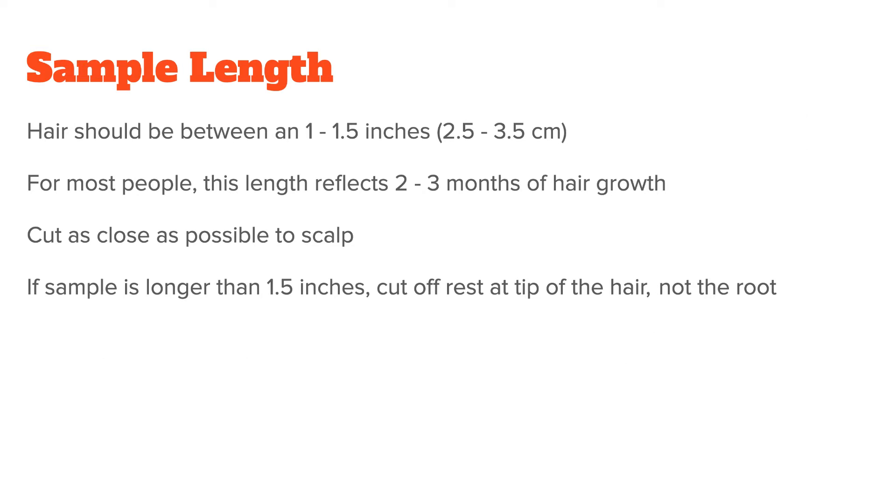You generally want the hair to be between an inch to an inch and a half maximum — so between 2.5 and 3.5 centimeters. For most people, this length reflects 2 to 3 months of hair growth, which is ideal for mineral analysis. Please cut as close as possible to the scalp, and if the sample is longer than an inch and a half, cut off the rest at the tip of the hair, not the root.